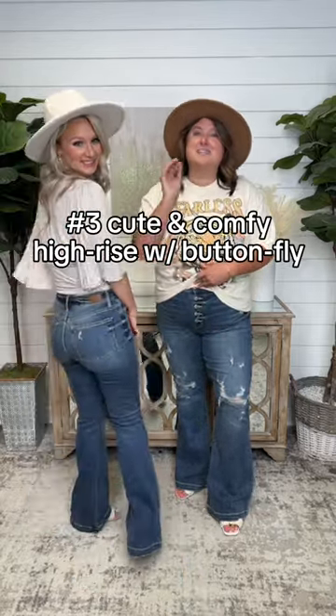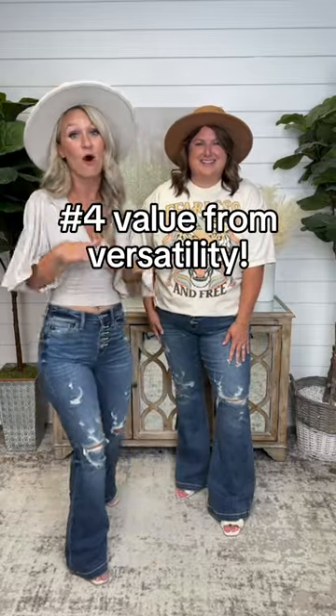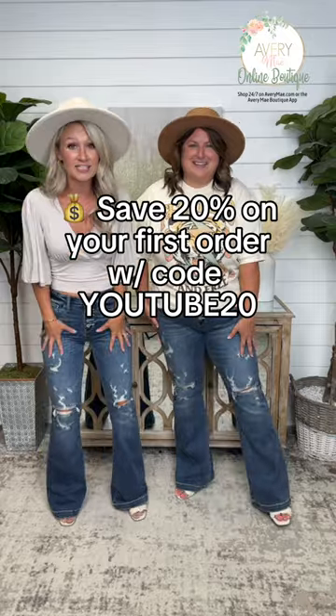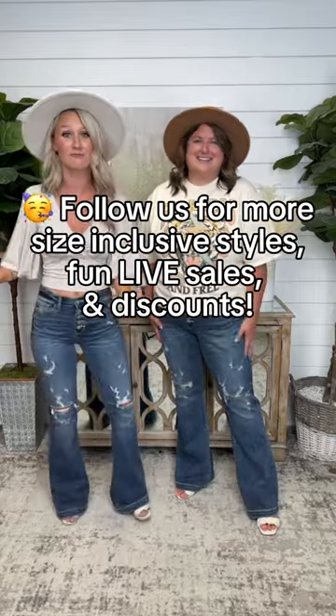The comfiest button fly, especially if you carry weight in your midsection. You can dress these up or dress them down all year long, super slimming. And you'll have legs for days. I have very short legs, and in these jeans I feel like a thousand bucks — I have the longest legs in life, and I'm freaking out over them.